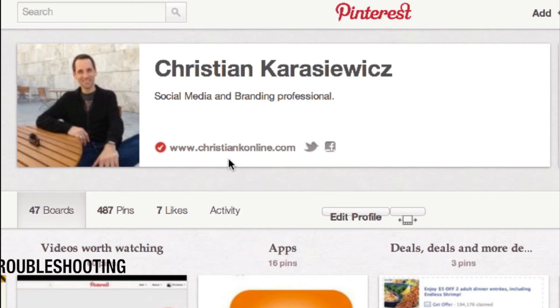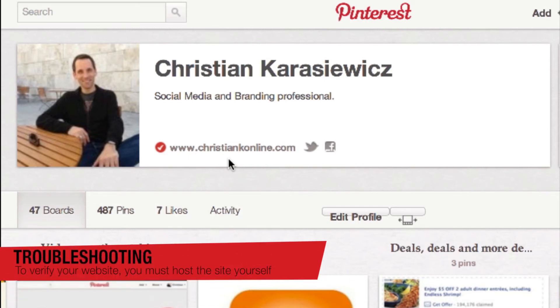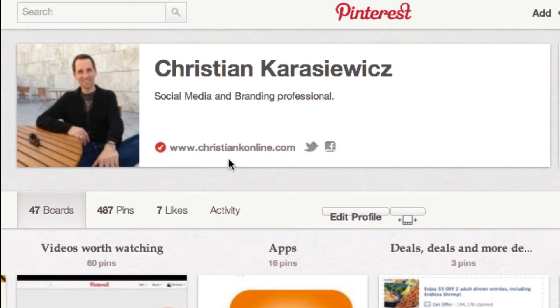A couple of things I want to mention. If you have a blog that's, say, a wordpress.com blog or a Blogger blog, those are not going to be able to be verified because you don't actually own the site — that's owned by Google and WordPress. If you have a self-hosted site or a self-hosted blog, this will work perfectly.